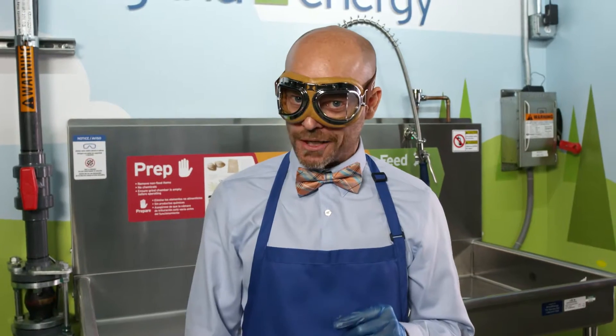Safety first. Always wear protective eyewear and gloves.